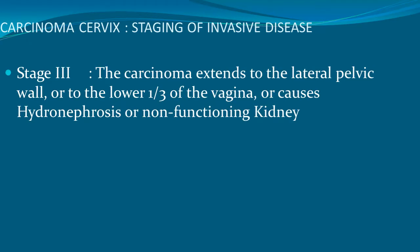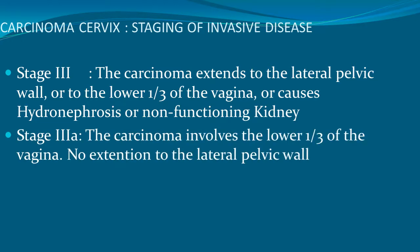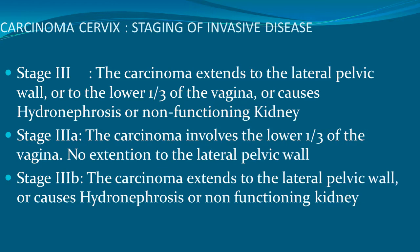Stage 3 is carcinoma extending to the lateral pelvic wall or to the lower one-third of vagina, or causing hydronephrosis or non-functioning kidney. Stage 3A involves the lower one-third of the vagina with no extension to the lateral pelvic wall. Stage 3B is carcinoma extending to the lateral pelvic wall or causing hydronephrosis or non-functioning kidney.